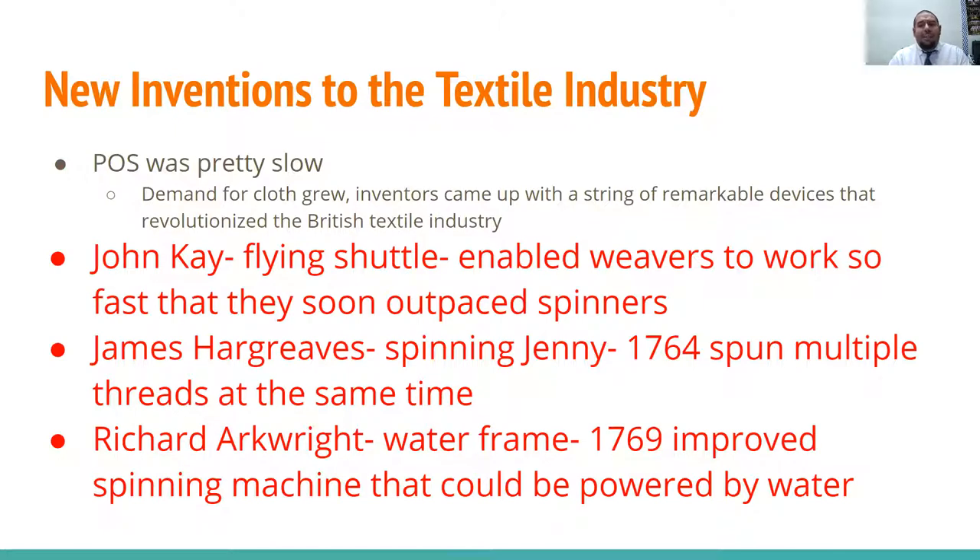Skilled artisans in towns would then come, pick up the cloth, finish it, and dye it ready for purchase. The putting-out system was slow — as you can imagine, especially with only one or two workers per household. As demand for cloth grew, inventors came up with a string of remarkable devices that revolutionized the British textile industry. John Kay invented the flying shuttle, which enabled weavers to work so fast they could outpace the spinners.